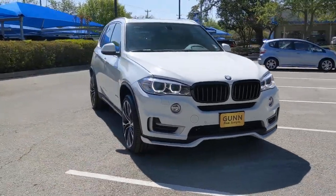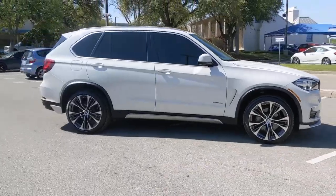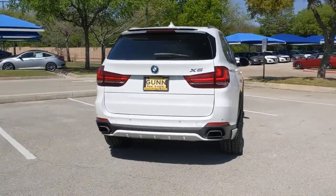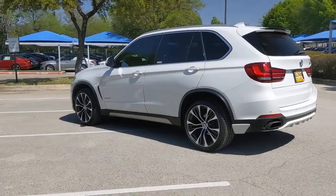This could be the car for you. The 2017 BMW X5. This vehicle is an outstanding buy with fewer than 50,000 miles on the odometer. The X5's advanced engineering, performance, and technology breathe confidence into every drive.